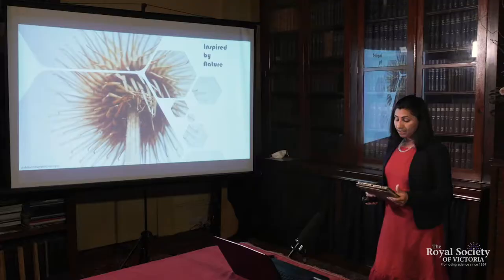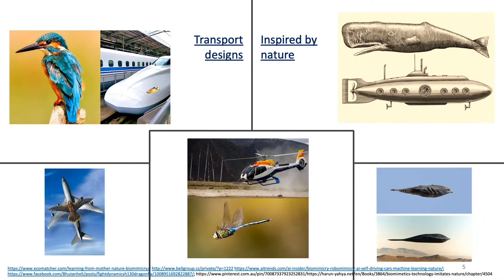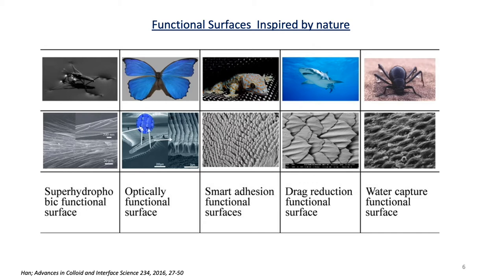Let's see some examples where biomimicry is shaping sustainable design and innovation in a variety of fields. These are some nature-inspired designs that can be seen in buildings, contributing towards better water management, climate control, materials development and energy production. These are some transport designs inspired from nature — for example, the movement of various birds inspired Japanese bullet trains, where they adopted the nose of a kingfisher because this bird dives at high speed from air to water with little splash. Biomimicry has also been applied at nano and micro level to develop new functional surfaces.